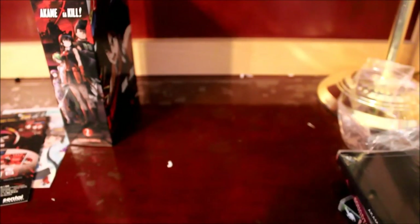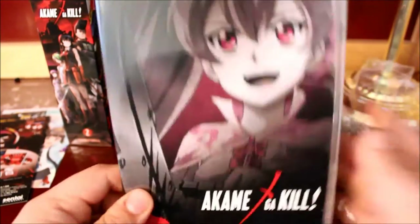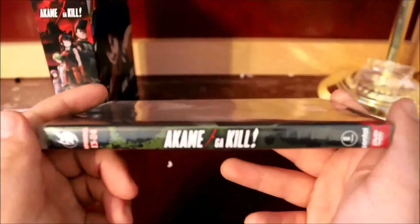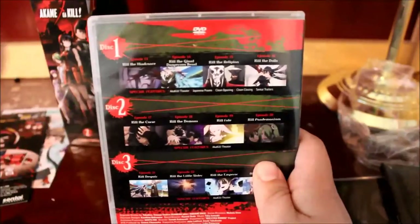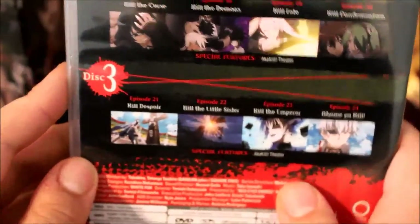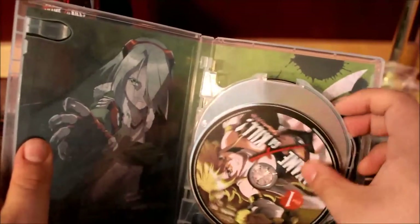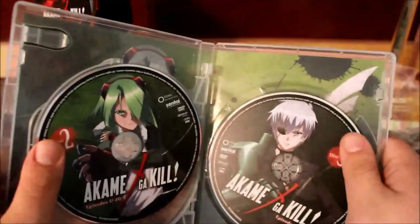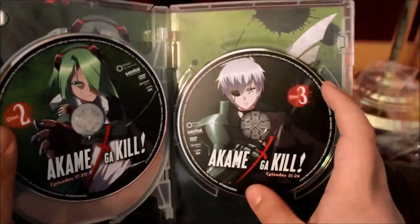Now we're going to the DVDs. Here is the front, spine, and back — this is a three-disc release. Episodes 13 to 16, 17 to 20, and 21 to 24. It would have been nice if they had 'limited edition' printed on the discs, because with the Nozaki-kun release it said limited edition on the discs, which was pretty nice.